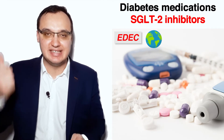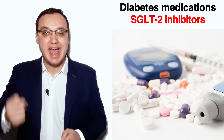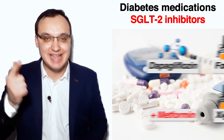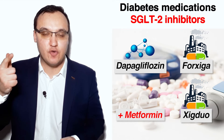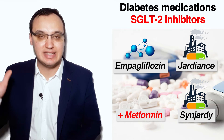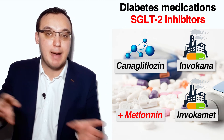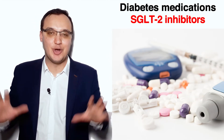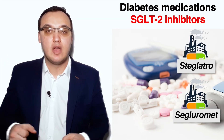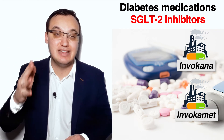Let us repeat again. EDEC: Ertugliflozin — Steglatro alone, Seglurumet with Metformin. Dapagliflozin — Forxiga alone, Xigduo with Metformin. Empagliflozin — Jardiance alone, Synjardy with Metformin. Canagliflozin — Invokana alone, Invokamet with Metformin. In pairs: Steglatro/Seglurumet, Forxiga/Xigduo, Jardiance/Synjardy, Invokana/Invokamet.